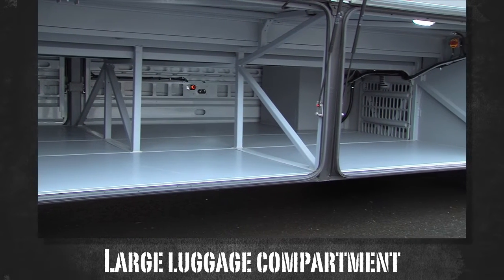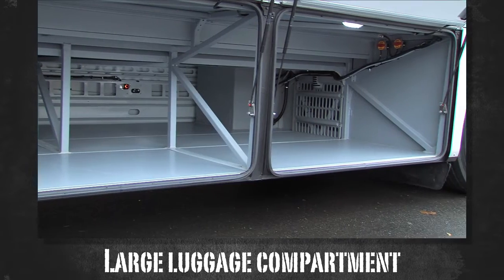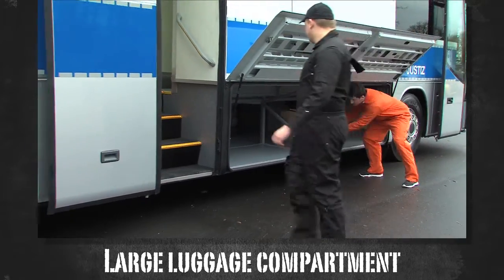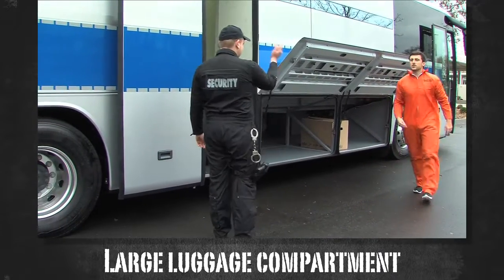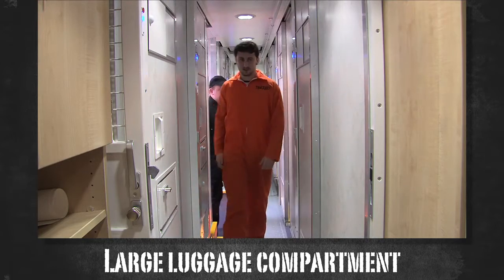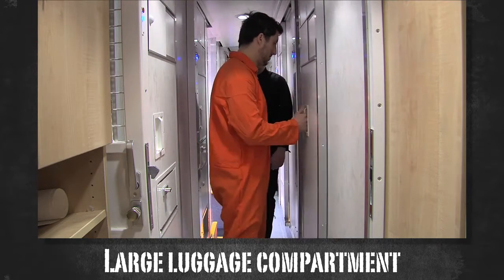The luggage of the prisoners can be transported in the 6.7 cubic meter wide trunk. The aperture height is 54 centimeters, and the maximum height is 78 centimeters. In this way, standard crates and other luggage can be transported simply and conveniently.